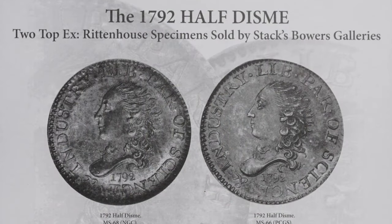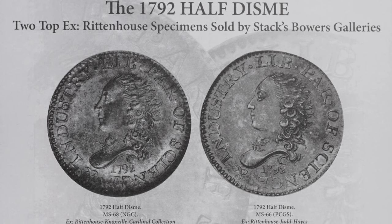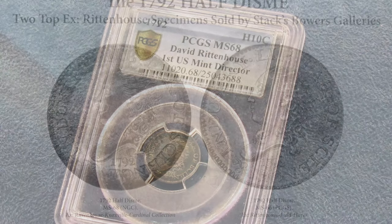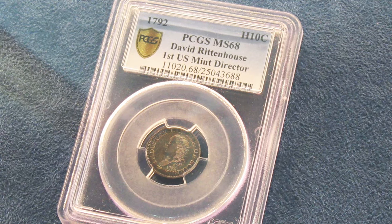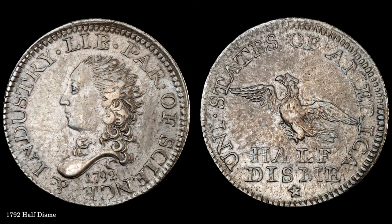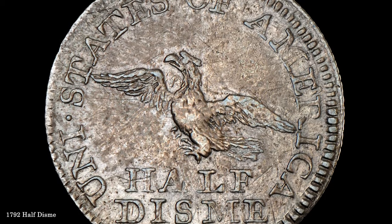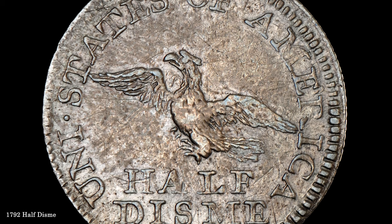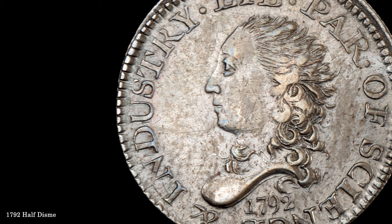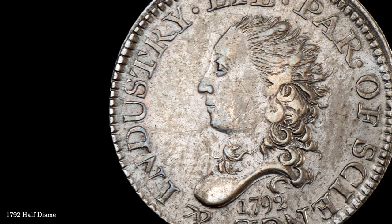The 1792 Half Dime was the first coin struck by the U.S. Mint in 1792, and is today known to the extent of about 250 pieces. Its status as the first U.S. coin makes it exceptionally popular among collectors. Although the workmanship is somewhat crude, particularly the scrawny Eagle reverse, the historical significance of the coin remains compelling. The ANA coin, a pleasing about-uncirculated example, was donated to the American Numismatic Association in 2011 by rare coin dealer Steve Contourcy.